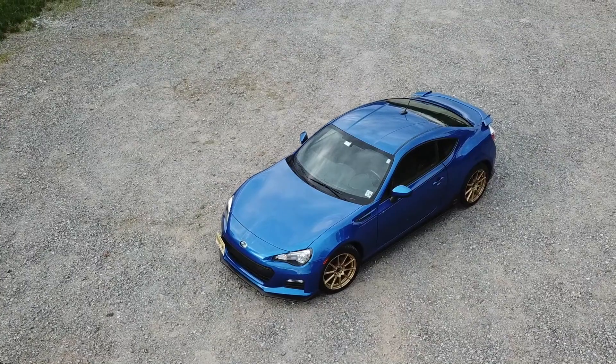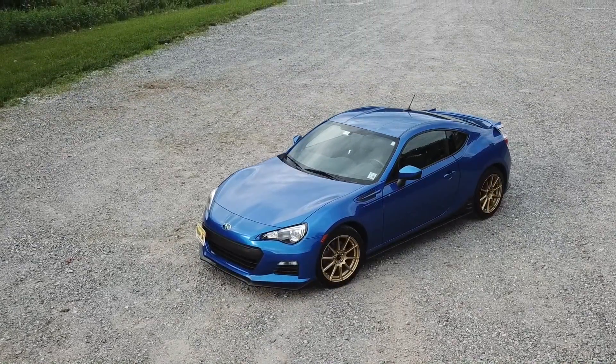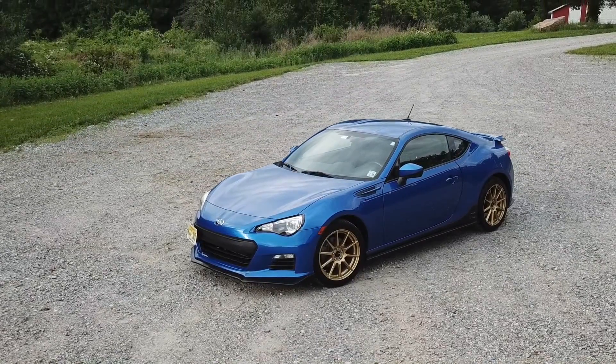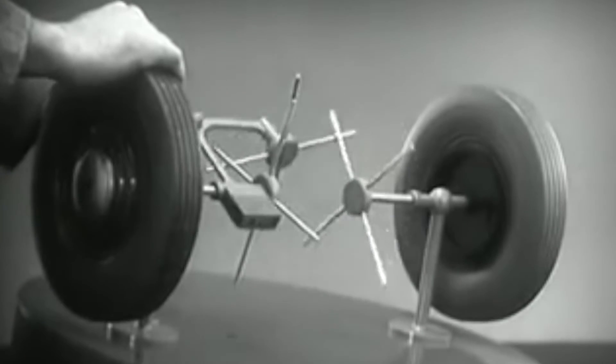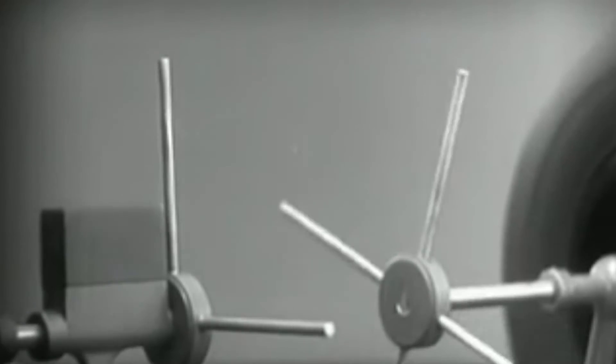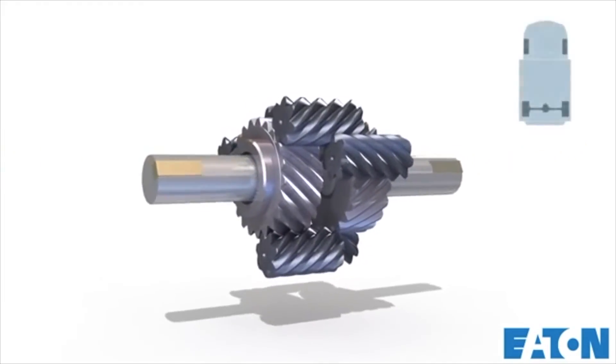The first reason why the BRZ, the FR-S, or the 86 is such a great autocross platform is because it's got a limited slip differential. Cars have had differentials ever since they needed to make a turn, allowing the inside wheel to rotate at a different speed than the outside wheel. The problem is there's no torque sent through an open differential — you need a limited slip differential for that, which sends torque to the wheel that has the least amount of grip. That's important in an autocross setting because you're making turns and accelerating at the same time, and without it you'll be going slower than cars that do have a limited slip differential.